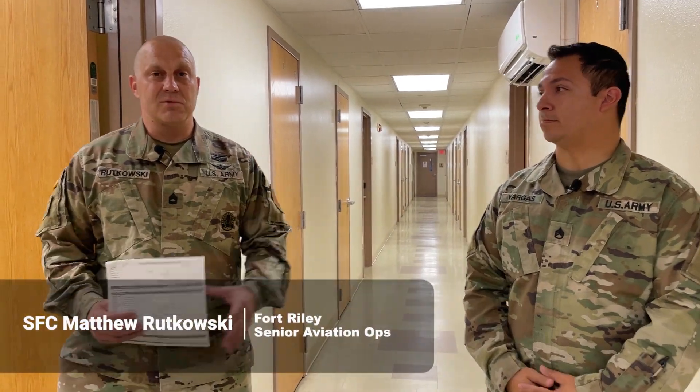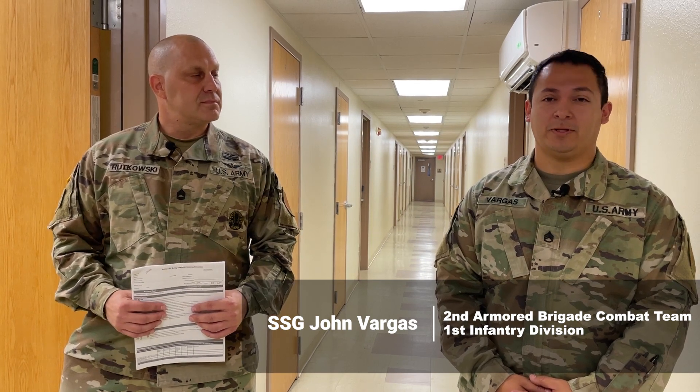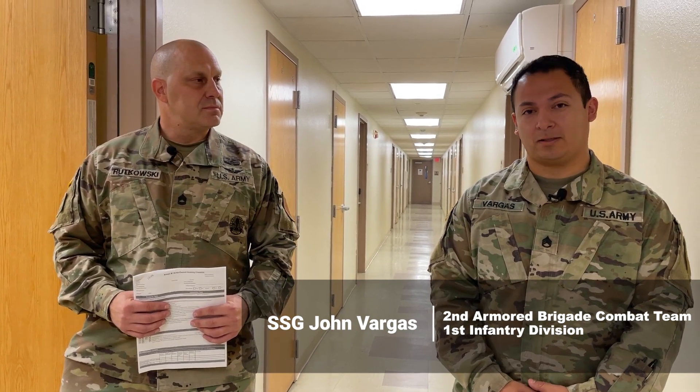Good morning. I'm Sergeant First Class Rakowski. I'm going to introduce you to the Annex B, going through these rooms to show the health and safety standards. And I'm Staff Sergeant Vargas for 2nd Brigade, and we're going to show you and the leaders that you work with how to ensure that your soldiers are living safely and correctly in their rooms.